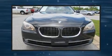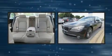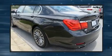Climb inside the 2012 BMW 750 Li. This four-door, five-passenger sedan still has fewer than 70,000 miles. It features an automatic transmission, rear-wheel drive, and a powerful eight-cylinder engine.